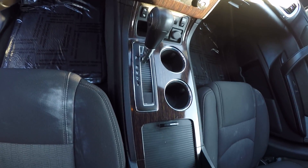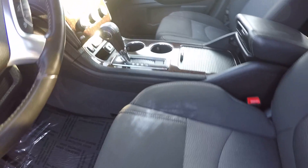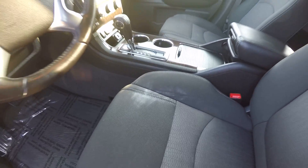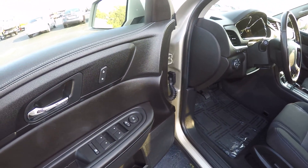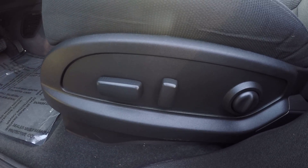It's got a little storage area right here in the center. It's got power everything — windows, mirrors, locks — and also the power seats.